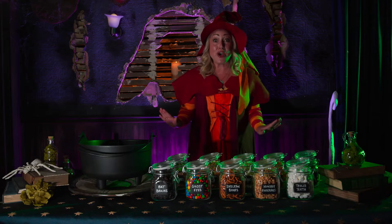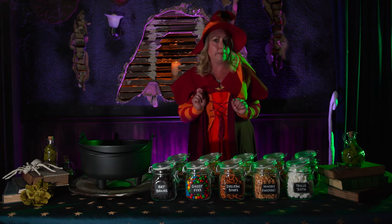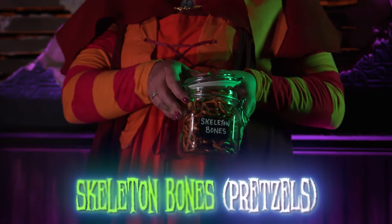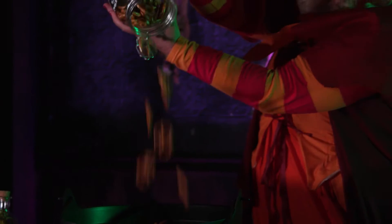The third ingredient is a tasty treat, one that is surely hard to beat. Skeleton bones, you will crunch and munch. Crush them with your teeth. Oh, we like them a bunch.